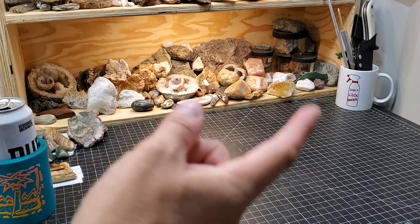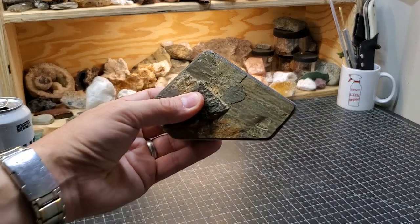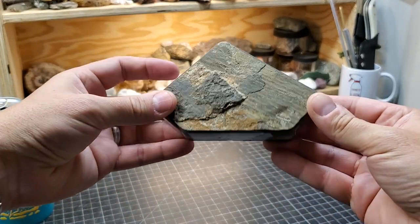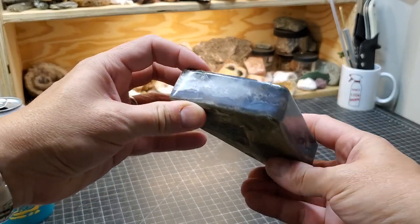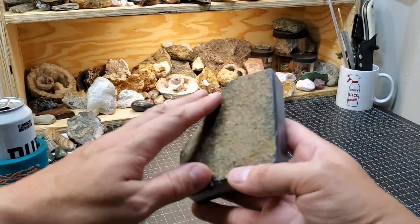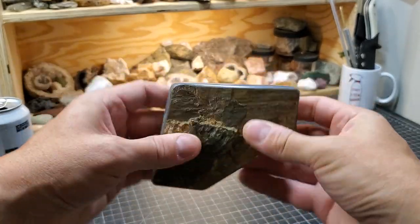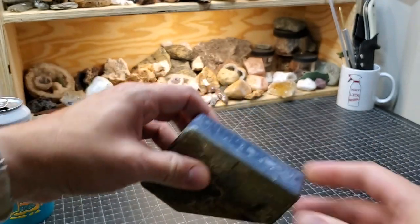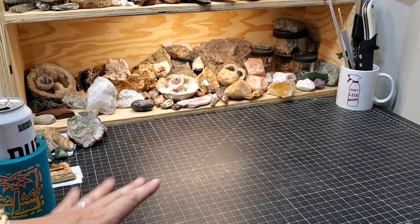A couple of weeks ago, Wade Quartz Cowboy sent some rocks, and one of them was this — a nice big chunky sea maggot. I polished it up all around and I think it looks pretty good. I was very tempted to grind off the basalt that's still attached, but I think I kind of want to put it up on the shelf back here and just leave it like that.